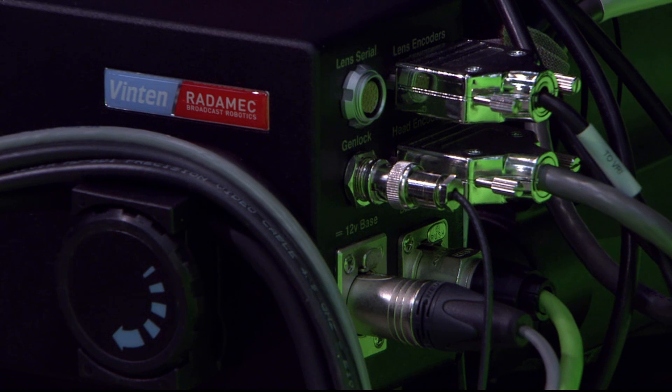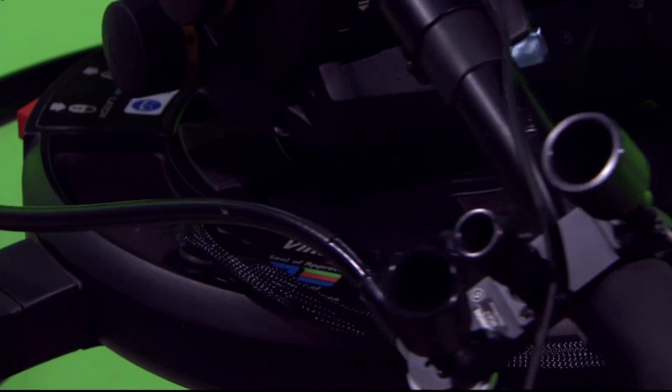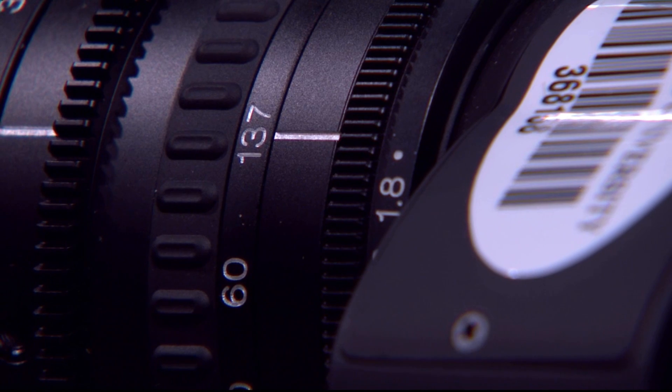A key element in the system is the Vinton Radamec virtual reality interface, or VRI box. Besides routing camera positional data from the pedestals and pan and tilt heads, the VRI box inputs raw zoom and focus encoder data from the Fujinon lenses,